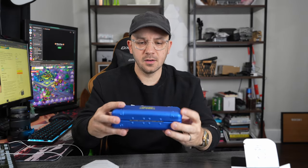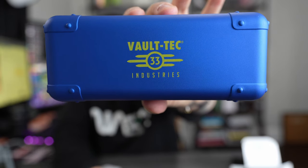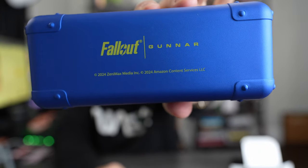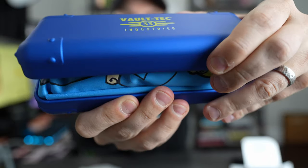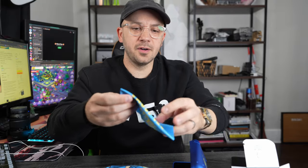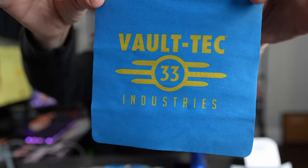Oh, these are cool. Look at that. I love the design — the actual design of the casing. It says Fallout, Gunner. And in the fine print, it says 2024 ZeniMax Media Inc., 2024 Amazon Content Services LLC. And then on the front it says Vault-Tec Industries. There's actually a microfiber cloth in here that says Vault 33 Vault-Tec Industries — obviously to clean the glasses.